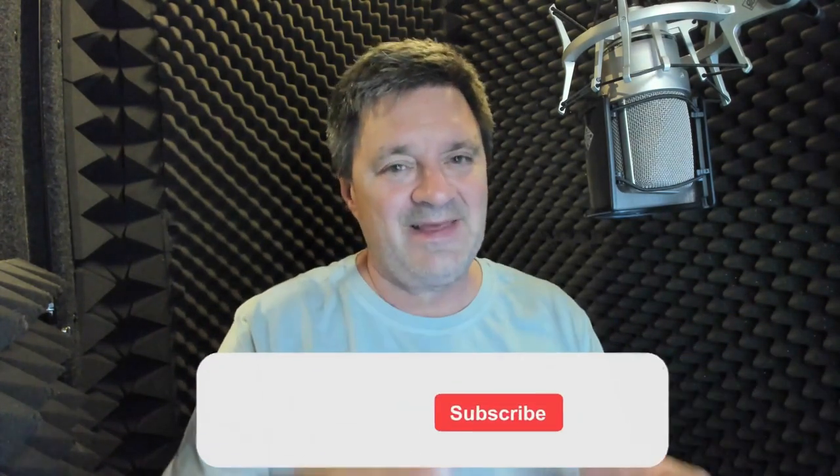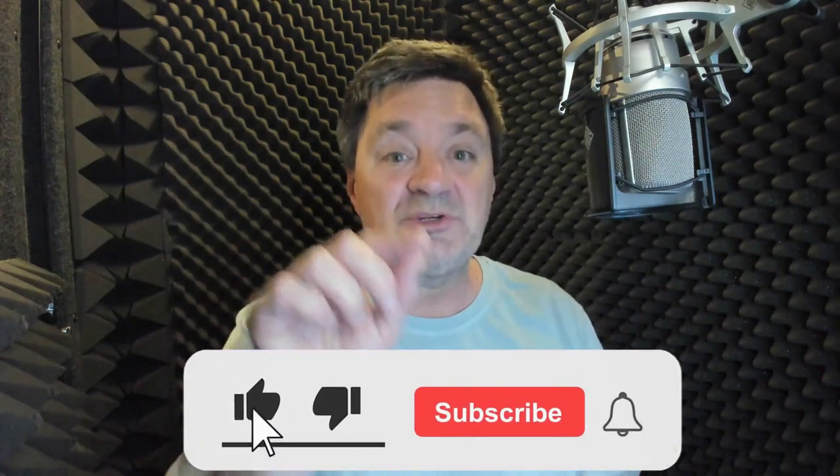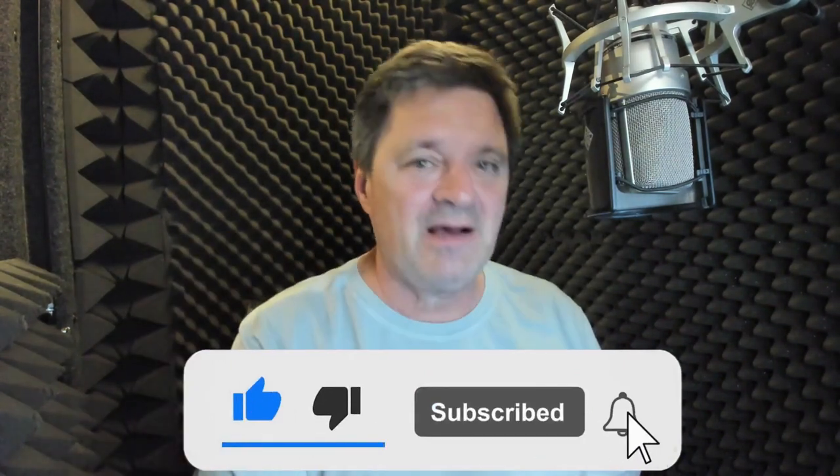But before we get into that today, just a reminder — make sure you are subscribed to the channel. Hit that bell to make sure that you're reminded when I release new content.